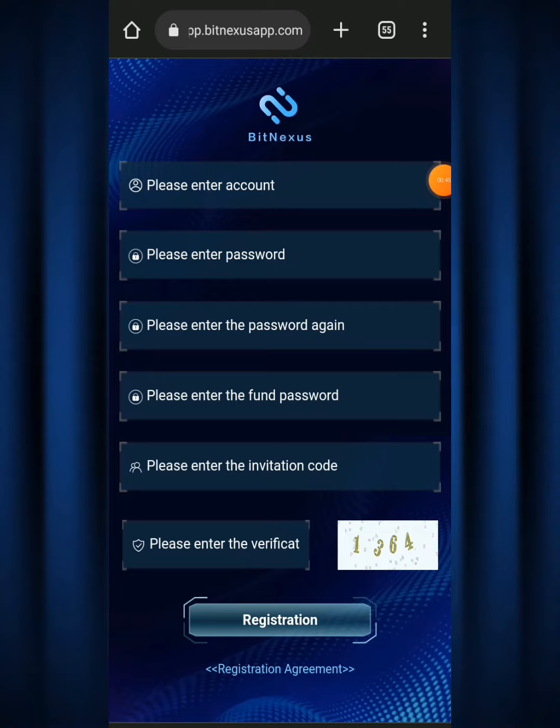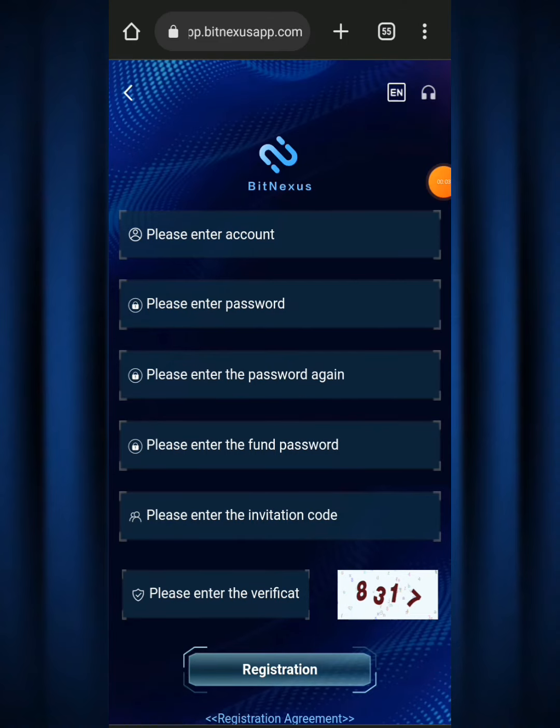Where it says 'please enter the invitation code,' this doesn't matter much because once you click my link my code will already be showing there. Then where it says 'please enter the verification,' you just repeat the code you see on screen — for example '1364' — paste it into the verification field and hit the registration button, and you are good to go. Now I'm going to log into my account to show you how things work.